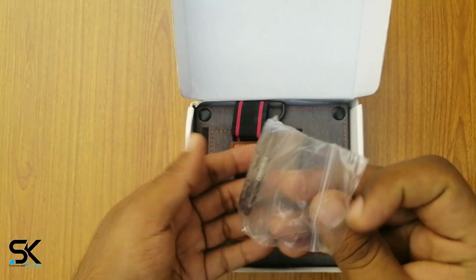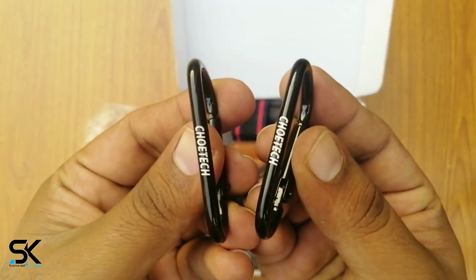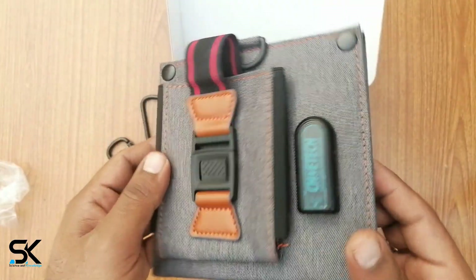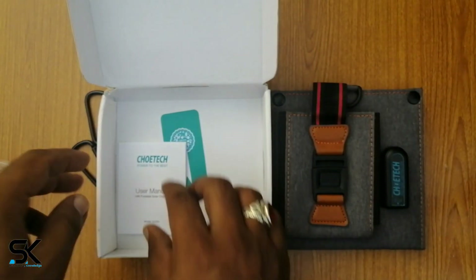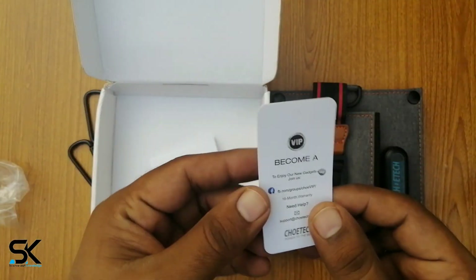Alright, here are two hanging clips, a CHOITEC 14W USB Foldable Solar Powered Charger, a user manual book in English, and a membership card.